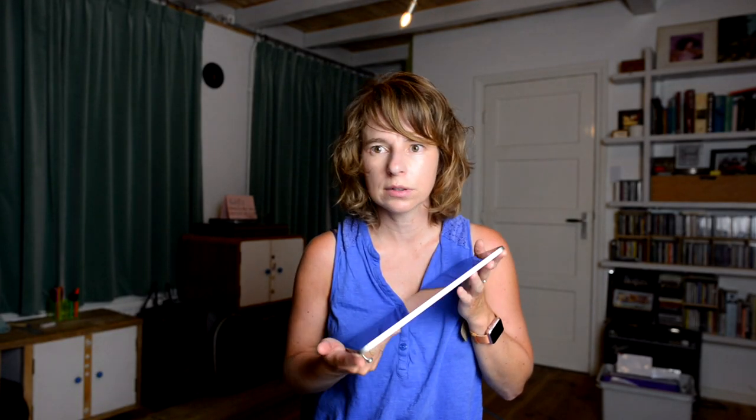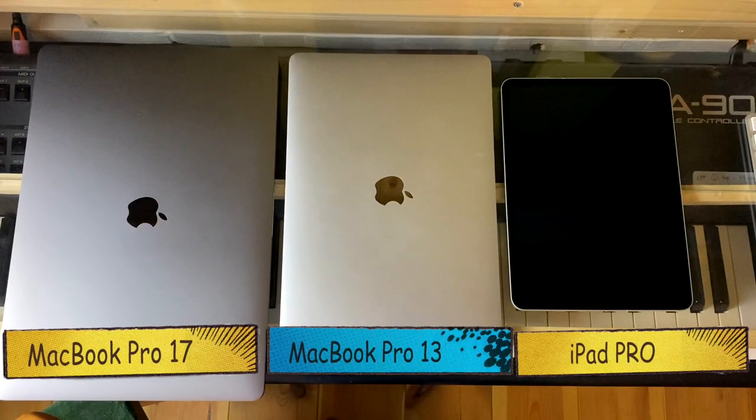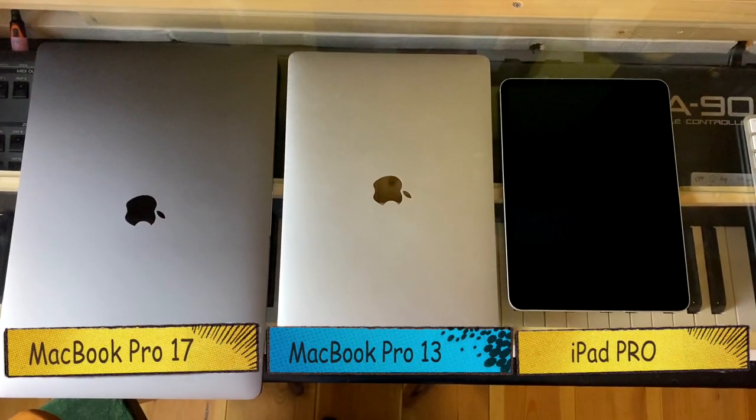Hi everyone! I've been using this iPad Pro for around a year now. I bought it on a lot of bike journeys. I used to always bring a MacBook but you get a few scratches on the screen and also it is quite heavy and bulky to bring.